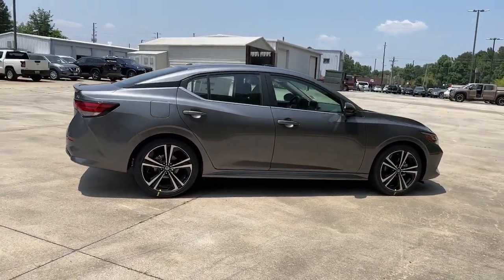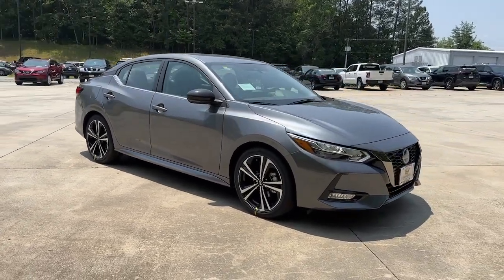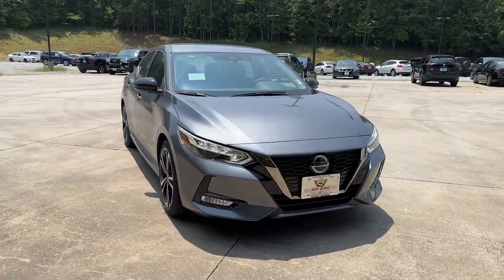These are just some of the great options this vehicle comes with: lane departure warning, keyless entry, backup camera, satellite radio, and fog lamps.